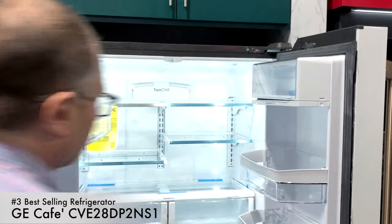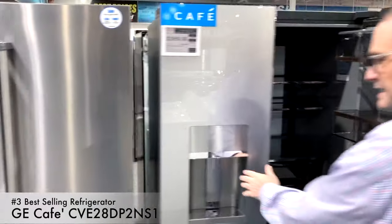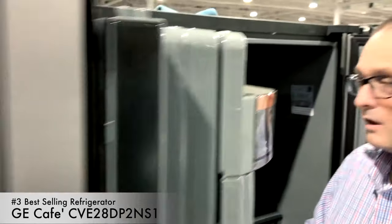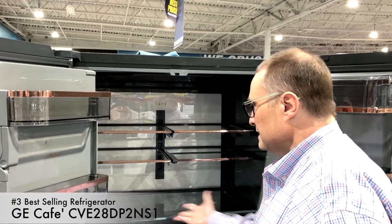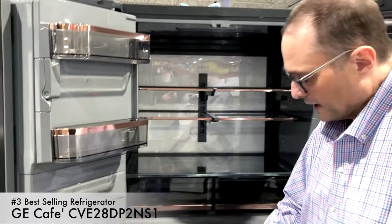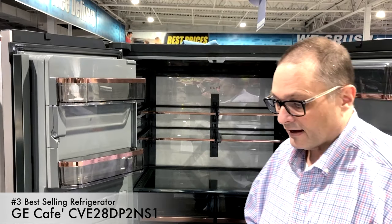Inside the GE Cafe you'll find the same light wall in the back that gets very, very bright, humidity-control crispers, spill-proof glass shelves, and the different drawers down below that are very popular. This is the third bestseller and it sells for $3,509 in the stainless steel configuration with brushed stainless handles. It has the same rebate structure as GE Profile — buy the right kitchen package and you can get up to $2,000 off. We love this one for its high-end luxury look.